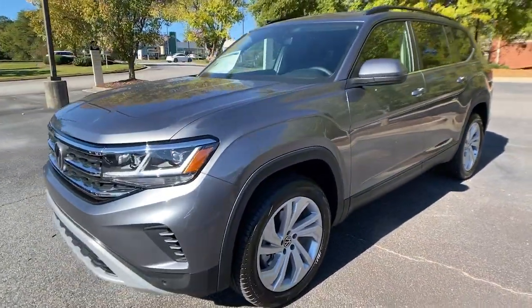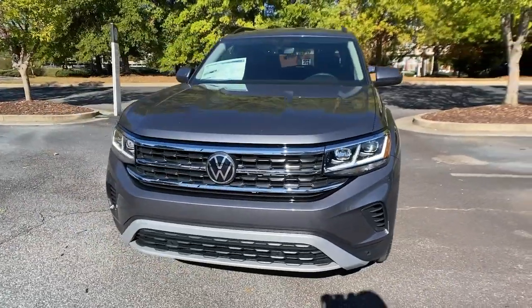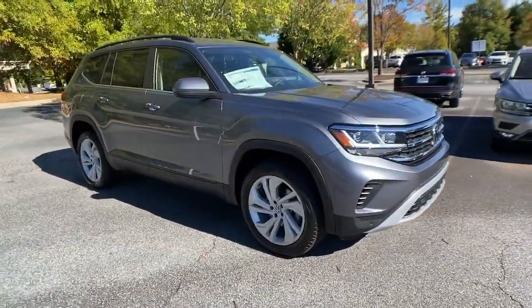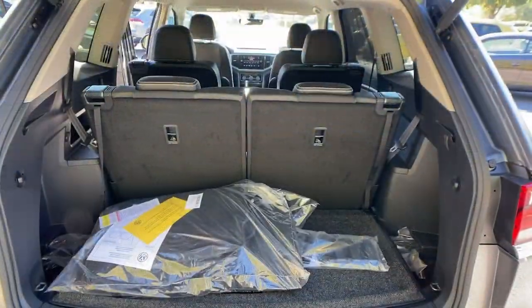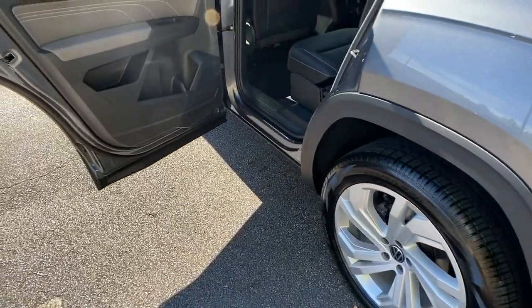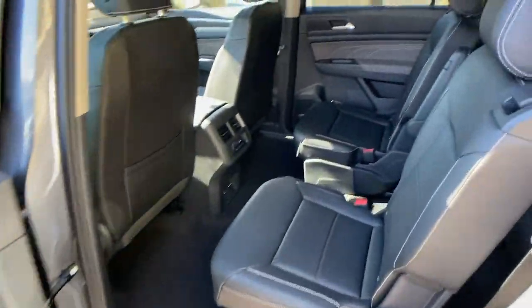These are just some of the great options this vehicle comes with: keyless entry, backup camera, fog lamps, remote engine start, adaptive cruise control, keyless start, heated mirrors, satellite radio, blind spot monitor, rear AC.